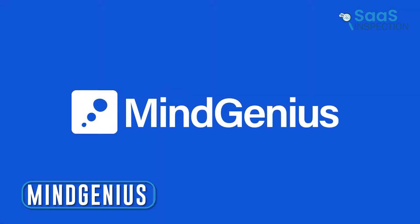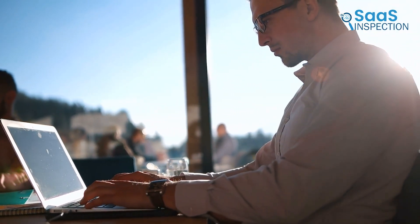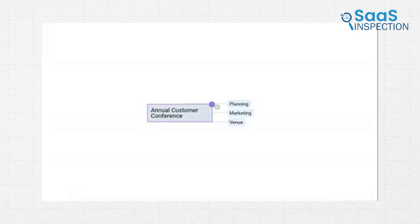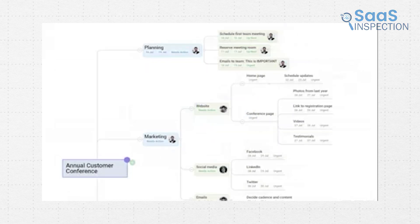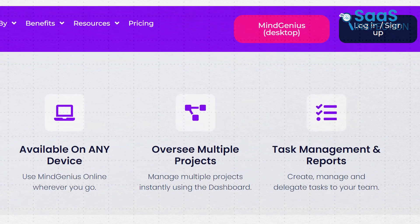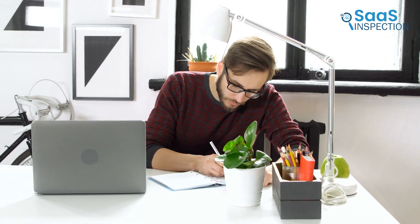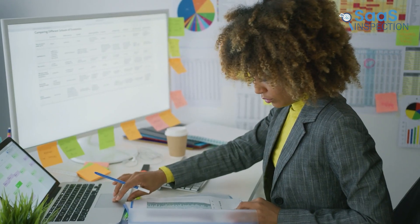Introducing MindGenius, a tool we found invaluable for organizing and presenting information visually. It enhanced our brainstorming process by allowing us to swiftly capture and structure ideas. We started with a central concept, which expanded into detailed branches, helping clarify our thoughts and plans. We appreciated the ability to manage tasks and create reports directly within the tool. This feature streamlined our project management process, making delegation and progress tracking easy.